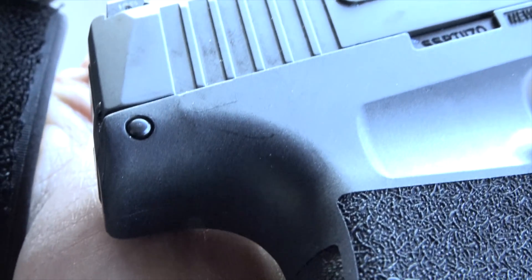The overall dimensions are extremely small. It's 4.3 inches tall with the flush fit 10 round mag, 5.8 inches long, and only 17.8 ounces. It's just a great pistol you can carry every day — it's comfortable, fun to shoot, easy to shoot, and incredibly accurate. I'm averaging under 2 inches at 25 yards with this thing, which is unheard of for a gun that small.